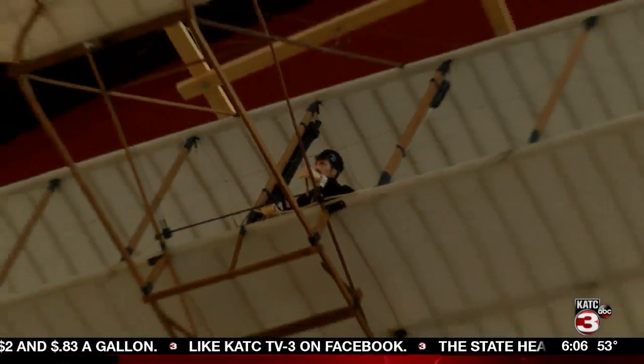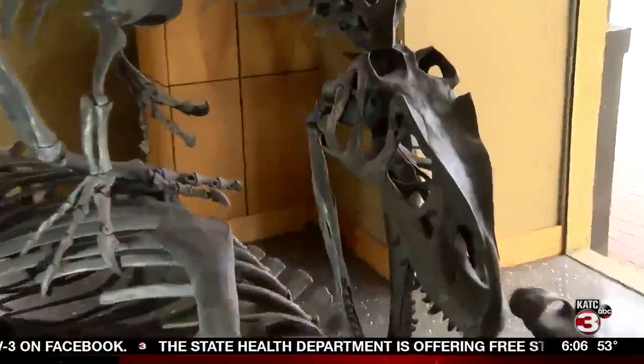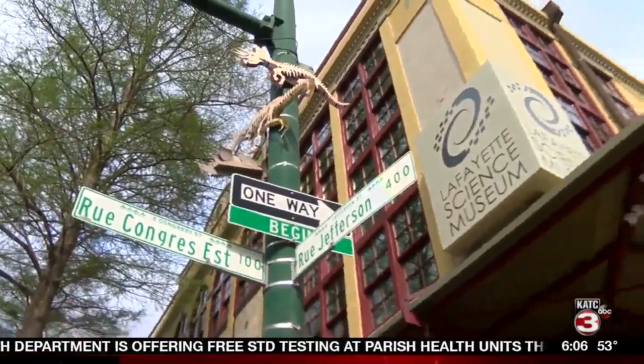Whether you're new to town or have lived here all your life, there's a place in downtown Lafayette that's sure to capture your imagination. Right now we're on Jefferson Street, standing right in front of the Lafayette Science Museum.